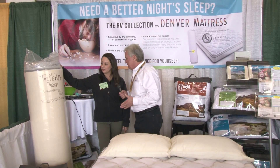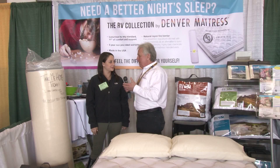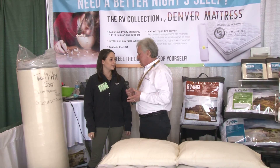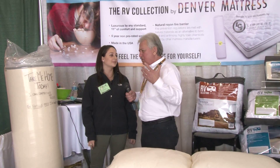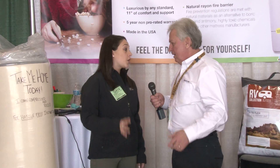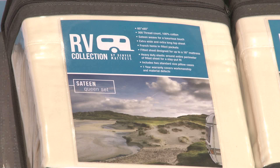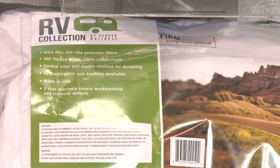Also in motorhomes, the beds aren't standard size — you have short queen beds, you have weird sizes of beds. I have a solution for that as well. The RV Supreme Eurotop comes in queen, short queen, king, and narrow king. We're also now manufacturing the sheets to match, and they're custom fitted, so whatever size you may need, we'll be able to offer you.